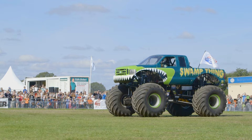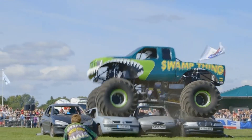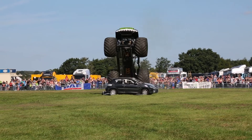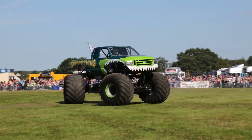3, 2, 1, GO! Wow! Just look at those cars getting crushed! The monster truck is so heavy that when it lands on the cars they are squashed as flat as a pancake!